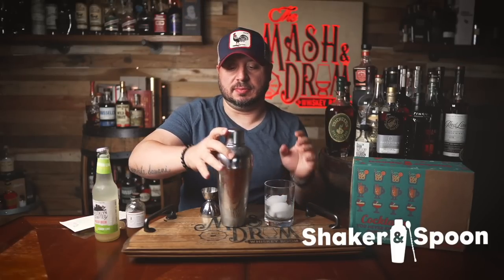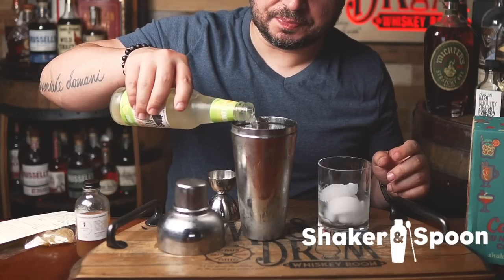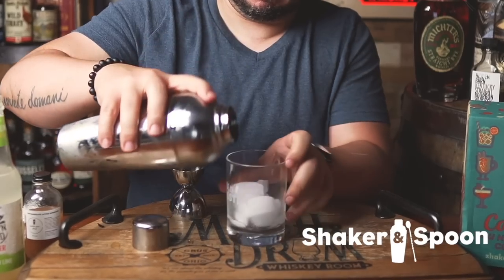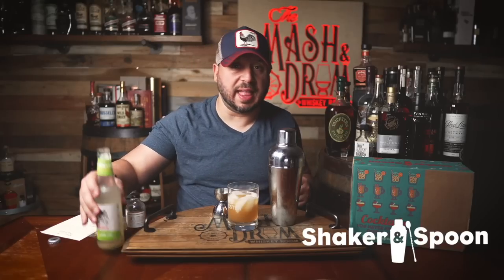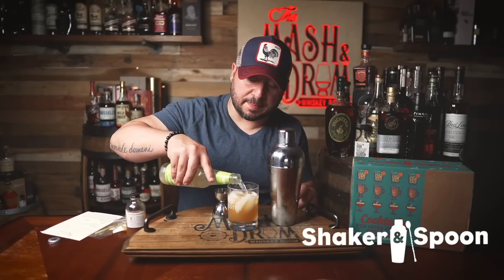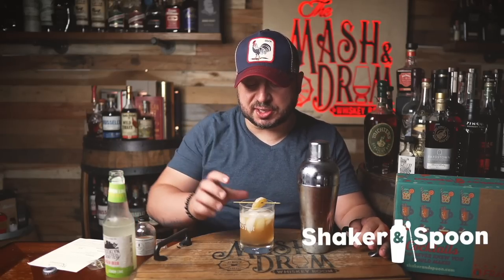Ice, ice, baby. It says to add a splash of the supplied ginger beer, then strain it into my glass. Then it says to top some more ginger beer on top, and add some candy ginger for garnish — they actually give you these little toothpicks and candy ginger. All right, let's try it. I definitely get the vanilla, I get the pear, the ginger obviously you're going to taste, and I can taste that apple brandy. Absolutely delicious cocktail.